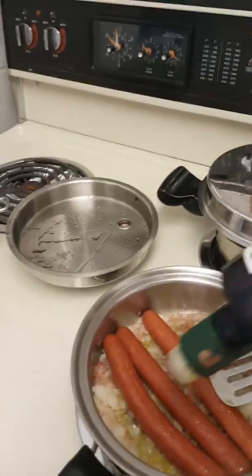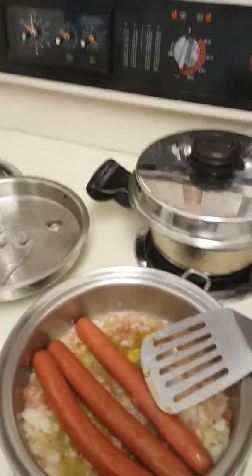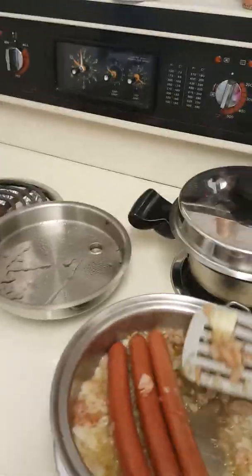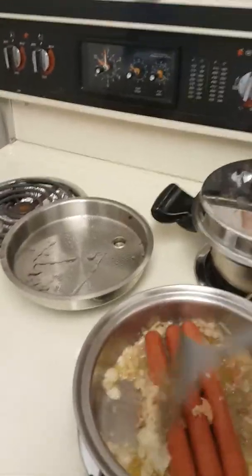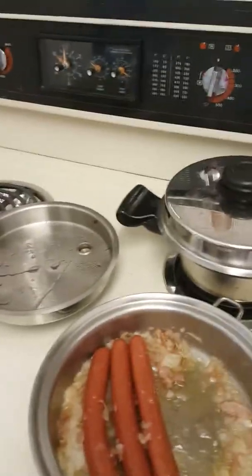I'm going to use a little bit of apple cider vinegar and just cook this down. And I'm going to add just a very tiny touch of maple syrup because of the vinegar, just to give it a little balance.